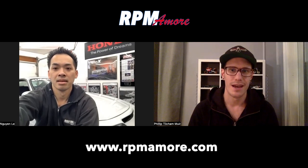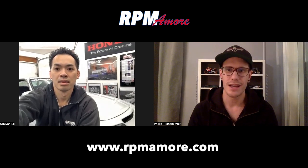Hi, I'm Philip with RPM Amore. I'm here with Nguyen Li, owner of a 1998 Acura Integra — but not just any Integra, it's a Type R. And there's something even a little bit more special about this car. Nguyen, I'll let you share a little bit about yourself and share lots about your car.